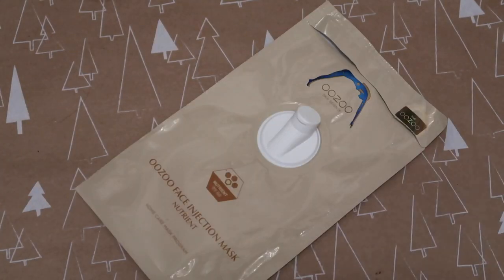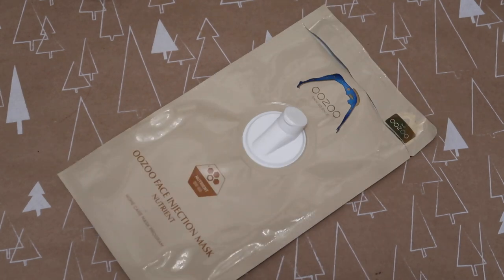The last sheet mask was from Uzu, worth $8 — a nutrition one. I think what they all really do is give your skin great hydration, which then brightens and plumps as a result. I would use this again if I got it, but I'm much more likely to buy a box of 10 sheet masks for £20 rather than individually at £8 each. I don't foresee repurchasing this one specifically.